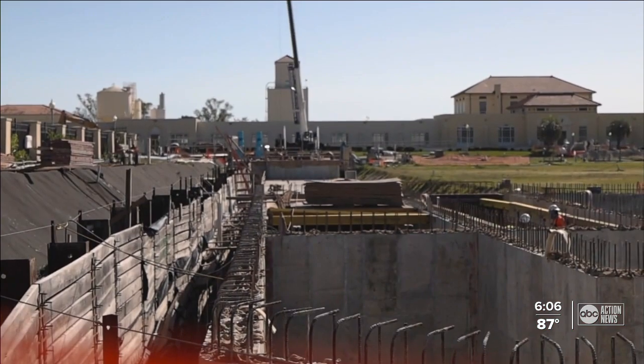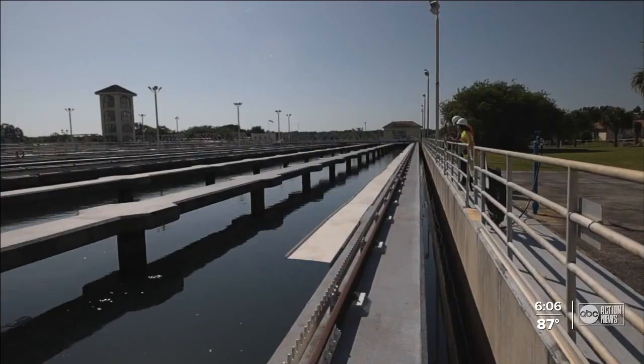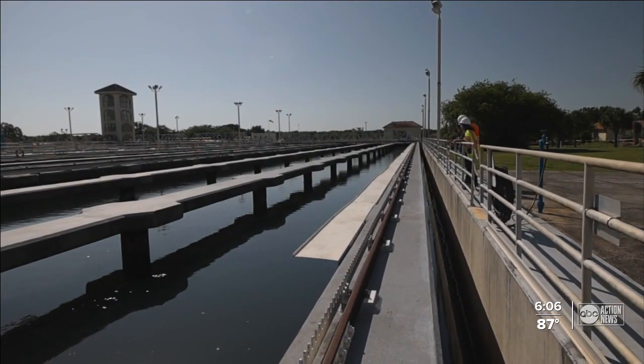This is certainly the largest water master plan project we've taken on in Tampa's history. Chuck Weber, director of the Tampa Water Department, says the plant is essentially maxed out on its treatment. This plant was originally designed to treat 8 million gallons a day, and we are averaging right around 80 million gallons a day today.